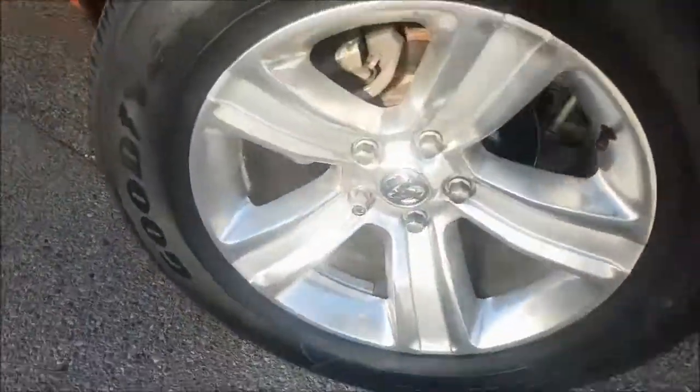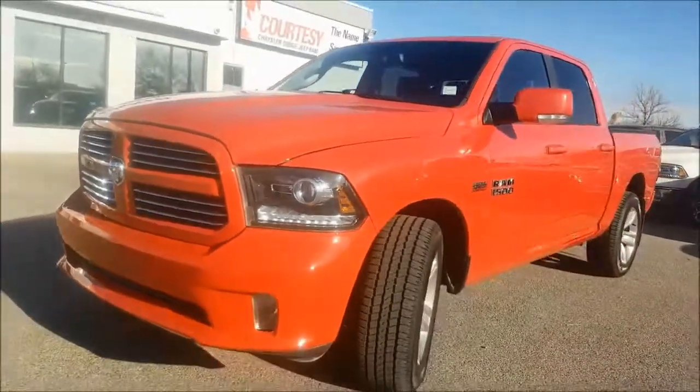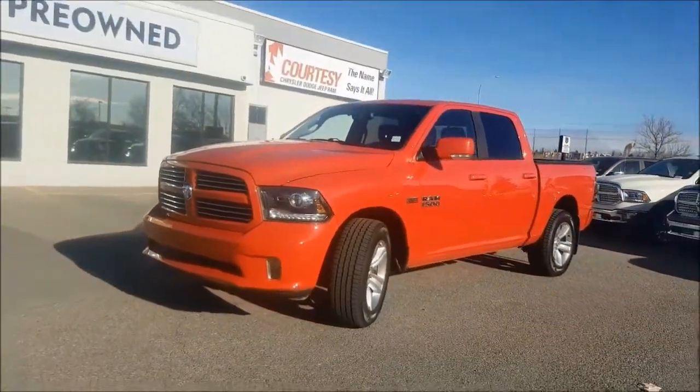So make sure you stop by Courtesy Chrysler today to take this beauty for a test drive. Once again, this was Nate and I hope you guys have a fantastic day.